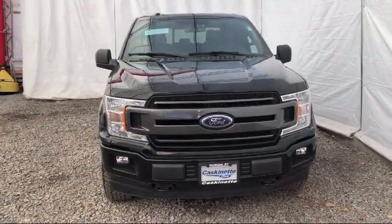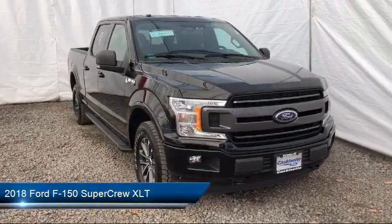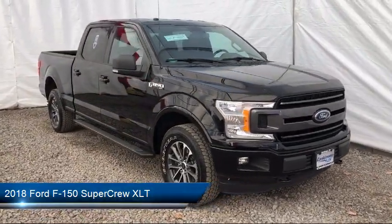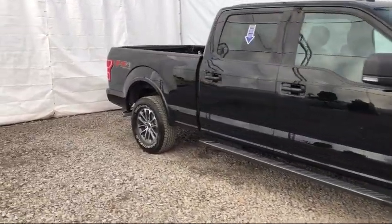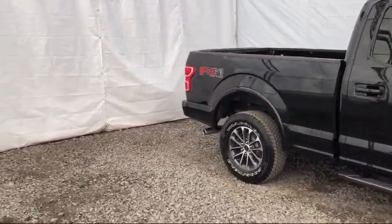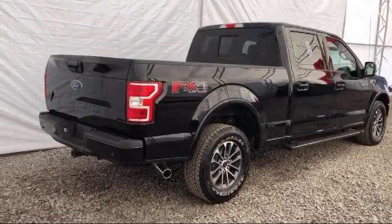It comes equipped with Tire Pressure Monitoring System, Heated Front Seats, Keyless Entry, Remote Start System, Steering Wheel Controls, Air Conditioning, SYNC 3, Reverse Sensing System, Traction Control, Fog Lights, and has less than 35,000 miles on the odometer.